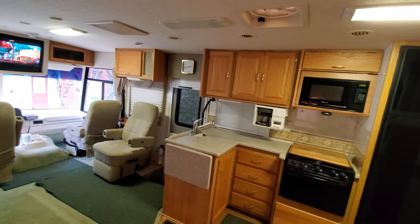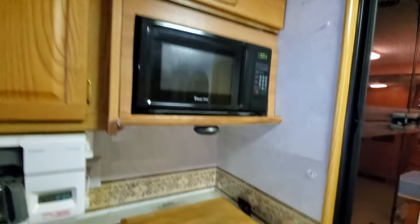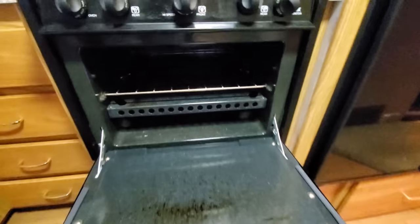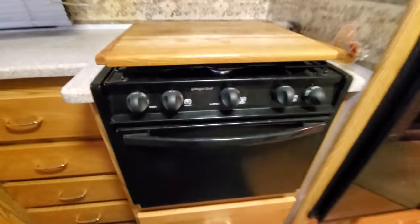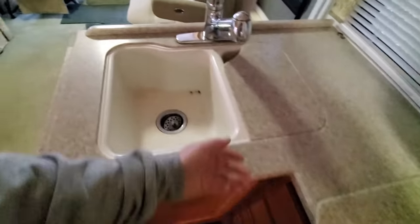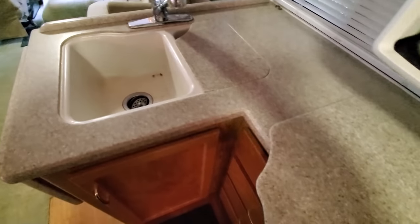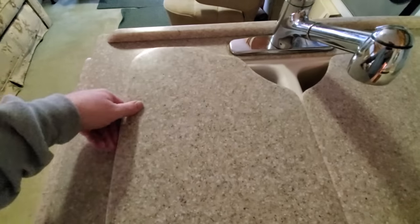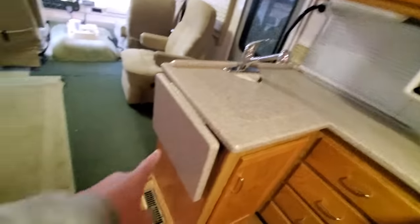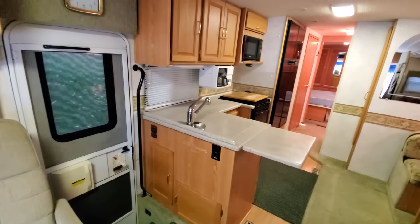Then we've got our kitchenette over here with a residential-sized fridge. Microwave oven, cutting board, stovetop, and oven right here — not big enough for a turkey but it's big enough for a pizza. Coffee maker. Here's our sink, and I love this — you can take these out and there's the sink. Obviously this place needs to be cleaned up but I'm looking forward to it. Those go right back on there, and you've got a nice countertop here to work on. This part folds up and snaps in so you have even more counter space.